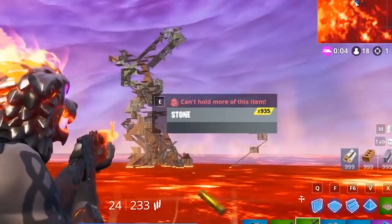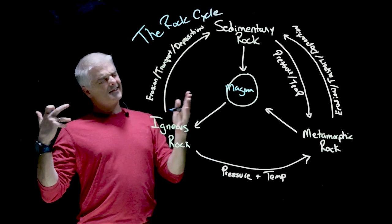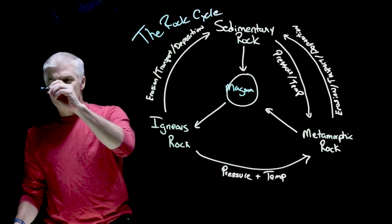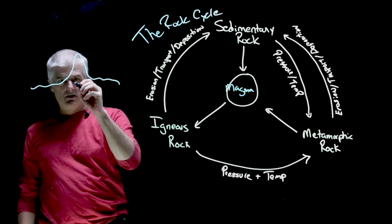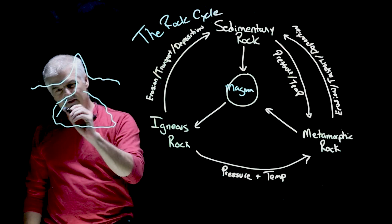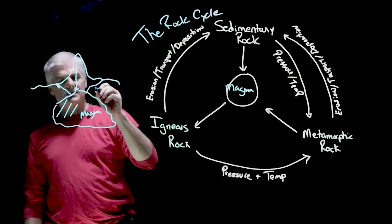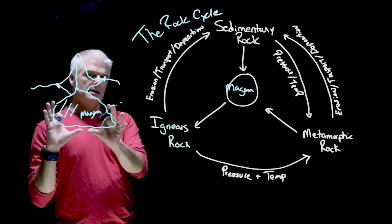Now let's distinguish magma from lava. The images we just saw were actually lava and not magma, because magma is what's buried under the earth. You've got a mountain — maybe a volcano — and buried under the mountain there might be a chamber filled with magma. It can bubble up through different vents. When you think of volcanoes, it's the magma that's the key to the whole thing.